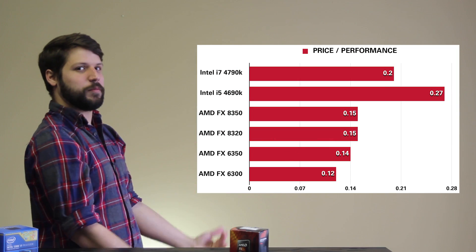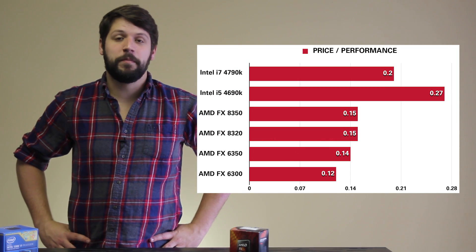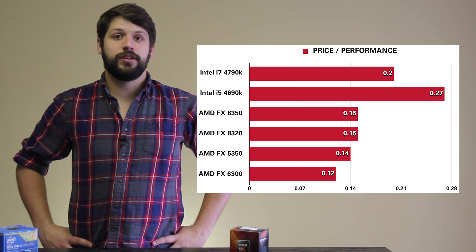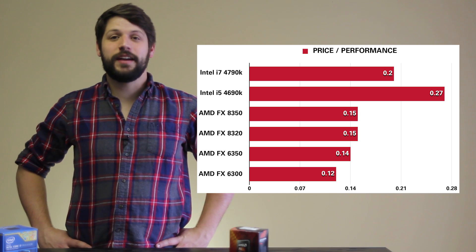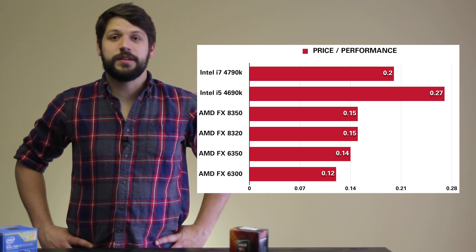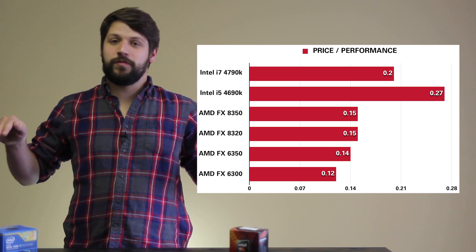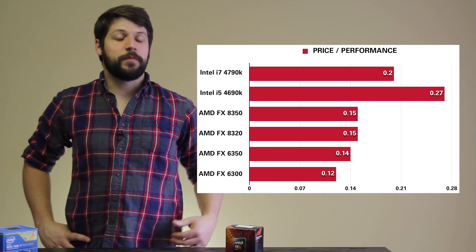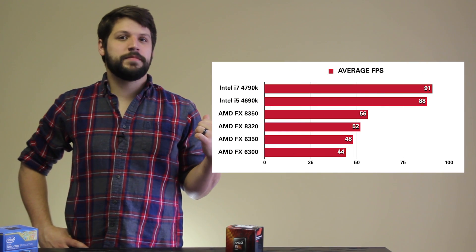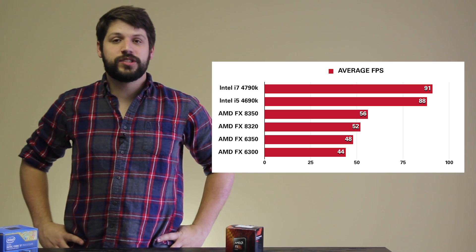And if you look at this price-to-performance chart, you're going to see the value you get from each processor above 30 frames per second, which is considered the minimum playable frame rate. Out of the processors we've tested, it's clear to see that the i5-4690K presents the best price-to-performance ratio. However, if you still want the maximum performance, you might want to go with an i7, or Xeon, or something of that nature. And if you look back to our FPS chart, you'll see that AMD doesn't even reach that smooth 60 frames per second threshold that most gamers are looking for.